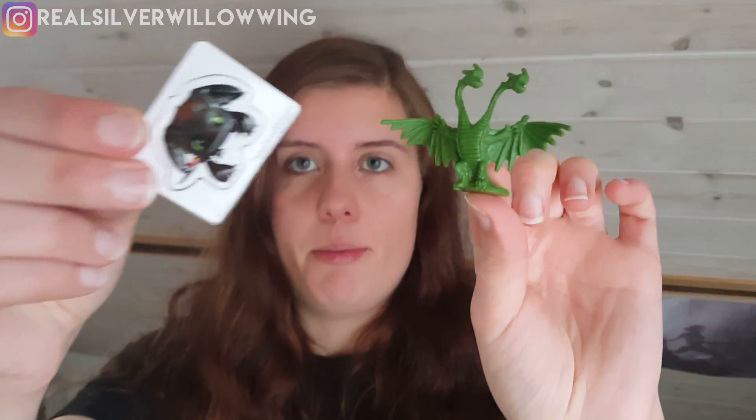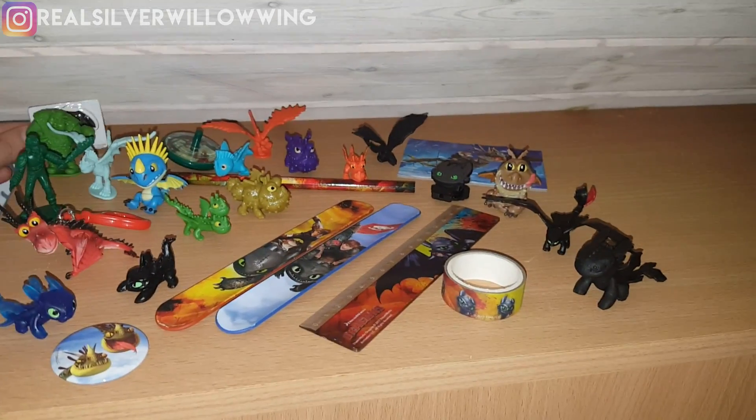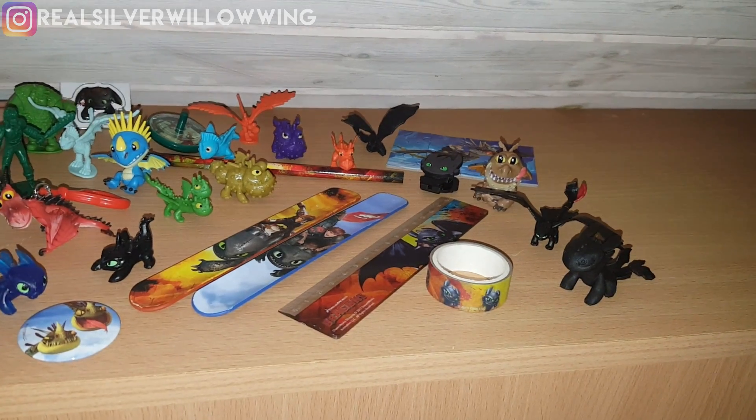So this is what we got today: a poofy sticker with Toothless and a silver bag figure. Very nice, definitely enjoyed it. We'll have to wait and see what we get tomorrow. Thank you so much for watching this video. Hope you enjoyed it and hopefully I'll see you again tomorrow. Happy Snorkelstock and so long, Dragon Riders!